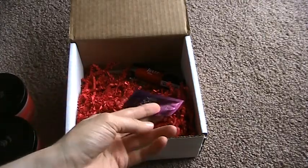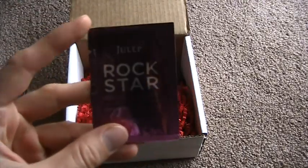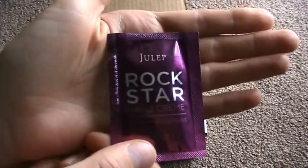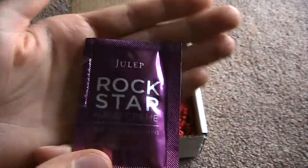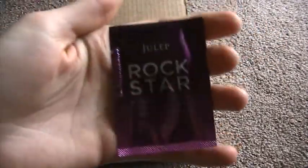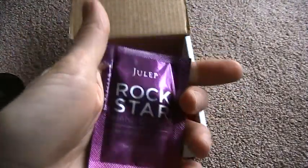In this box I also got a sample of the Rockstar Hand Cream. I love these little sample packets — I love using them at work and keeping them in my bag. This is good for two or three good applications, and I love this stuff.